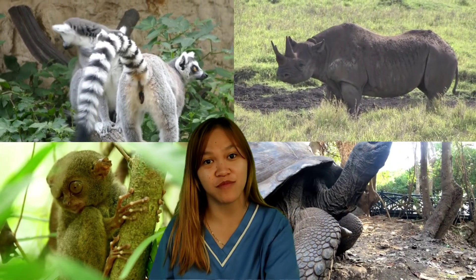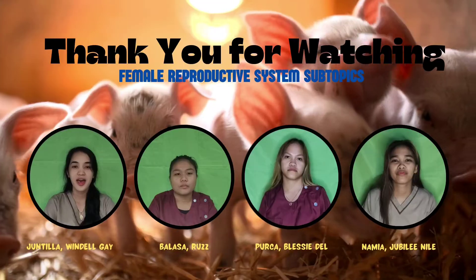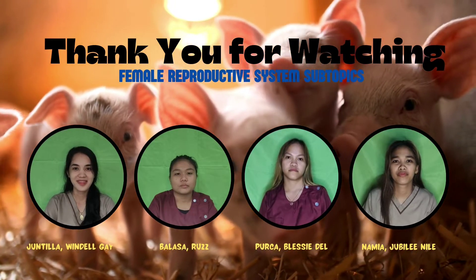That is what you need to know about sperm preservation. Thank you.